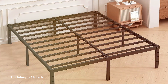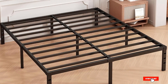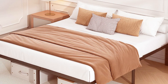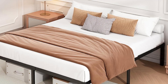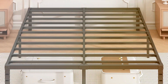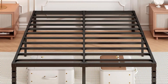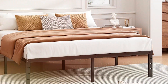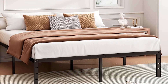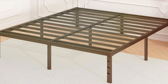Number 1: Haffenpo 14-inch Full Bed Frame. This model is designed with a sleek, minimalist aesthetic that suits a variety of bedroom styles. The frame is made from high-quality steel, ensuring durability while providing sturdy support for your mattress. One of the standout features of this bed frame is its generous 14-inch height, which not only offers ample underbed storage but also makes it easier to get in and out of bed. The Haffenpo frame is engineered to be noise-free, with non-slip support bars that keep your mattress securely in place, eliminating any annoying squeaks or creaks during the night.